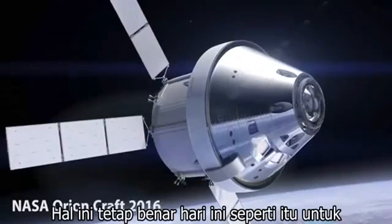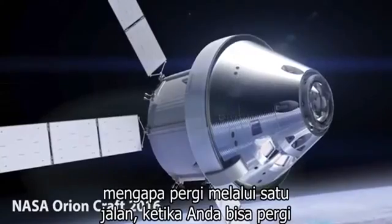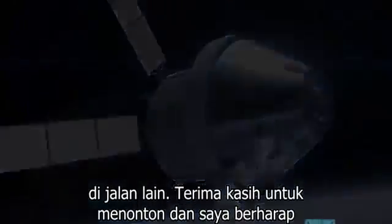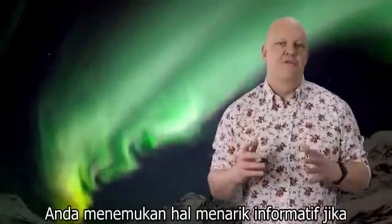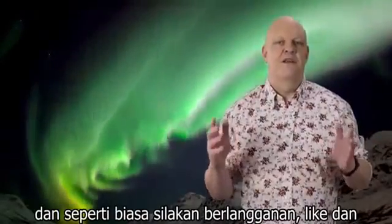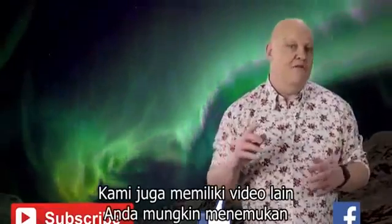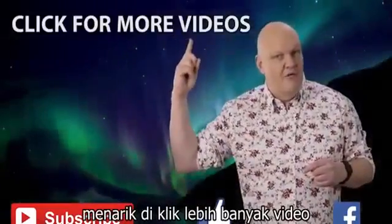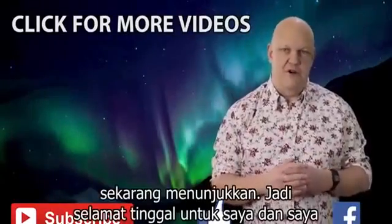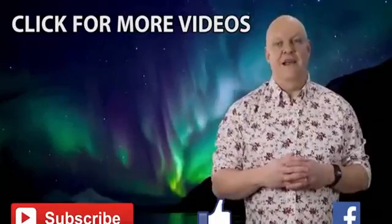This remains true today as it is for any future missions — why go through it when you can just go around it? Thanks for watching, I hope you found it interesting and informative. If you did, let me know in the comments below, and as always please subscribe, rate and share. We also have other videos you may find interesting, so it's goodbye from me and I hope you drop by again soon.